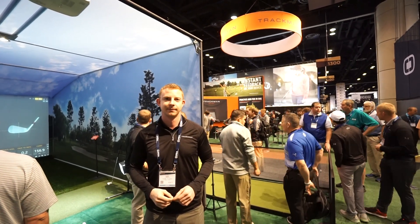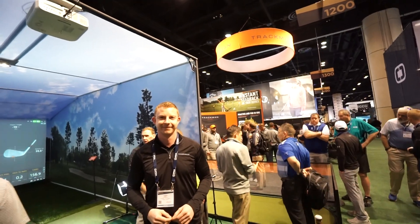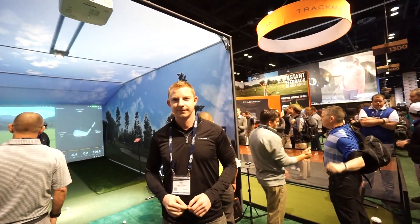Hey everybody, Corey here from Par2Pro. We're at the PGA Merchandise Show 2018, here with our friend Cody at TrackMan, who's going to tell us what's new and cool at TrackMan.